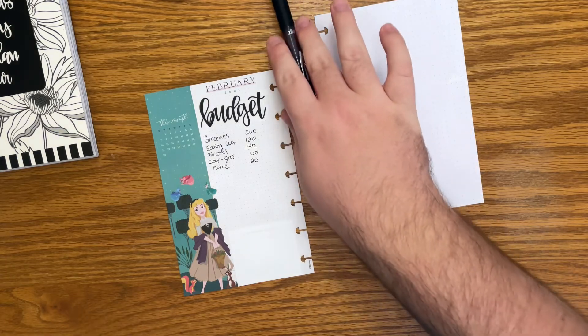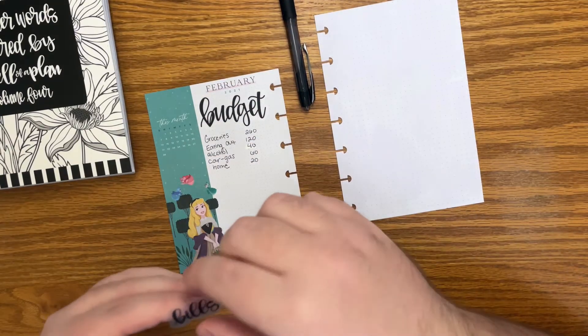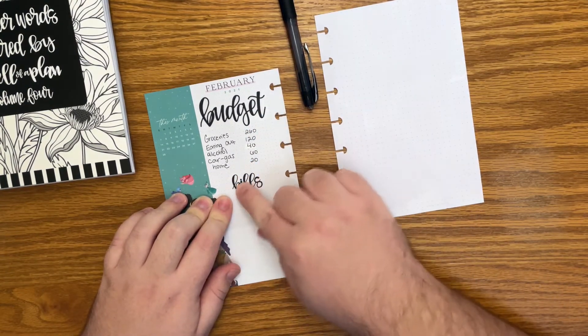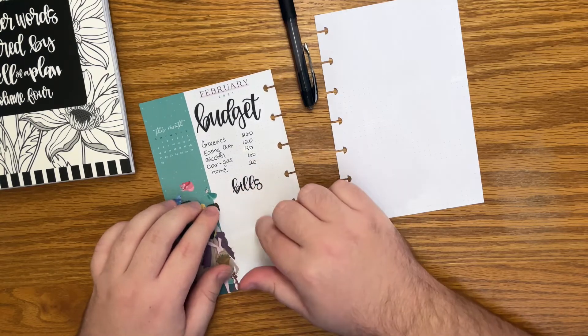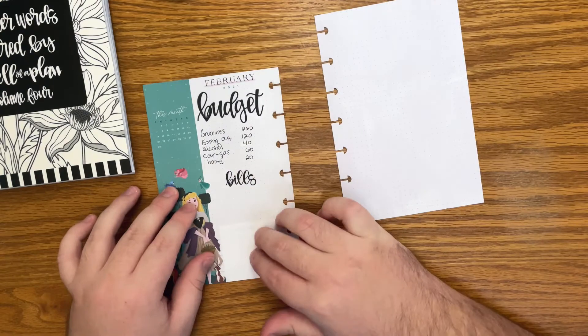Now below that, I want to write my bills. So from that Keliva Plan book, she also has a bills section. I'm going to put that right here and then I will fill in my bills at a later time, but that's where I will write all of that.